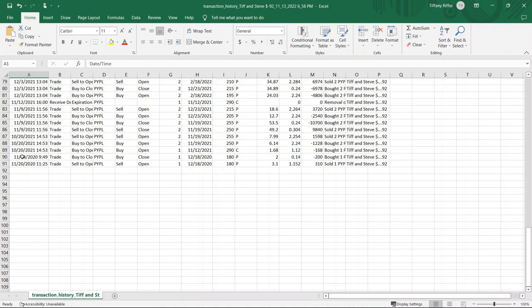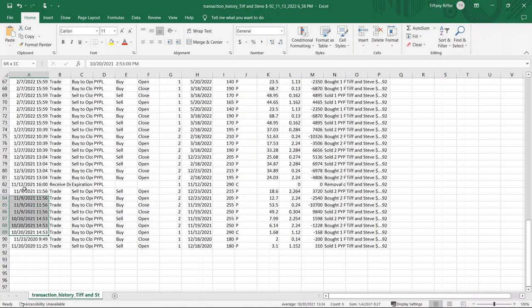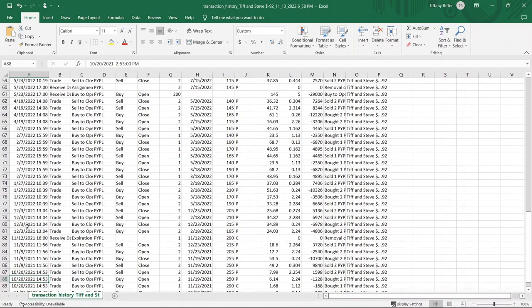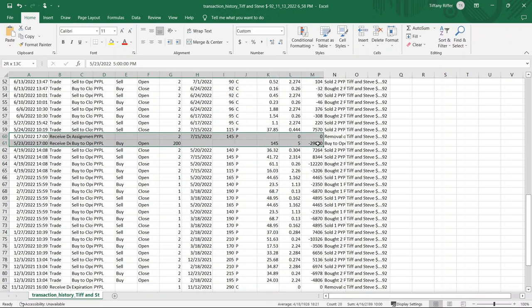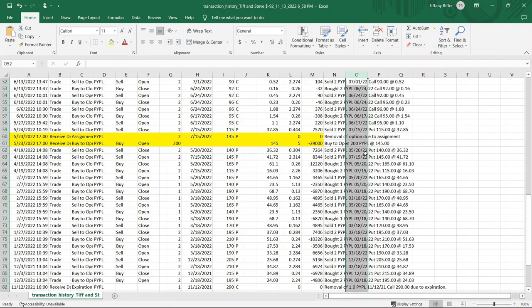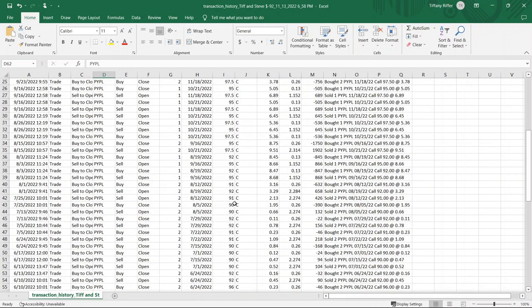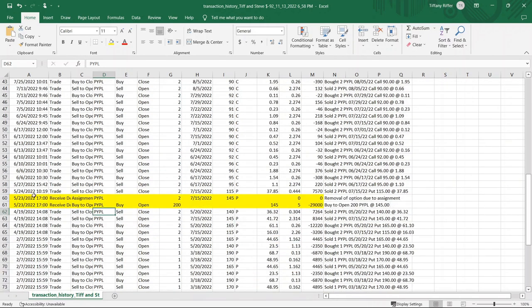The earliest record of any options on PayPal was in November 2020 — looks like I probably made about $100, which is cool. I pretty seriously started trading it in October 2021. I was assigned early on May 23rd, 2022, and ever since then I've been pretty much selling covered calls. I was assigned early on the 23rd, sold back the long options the next day for a considerable amount of profit, which we'll go over in just a second.